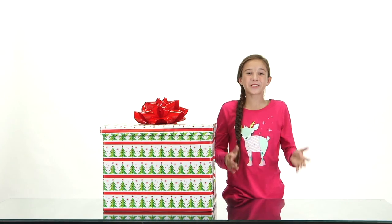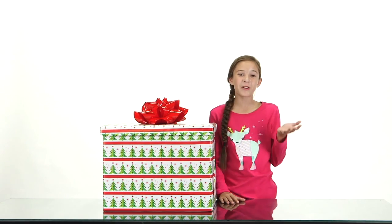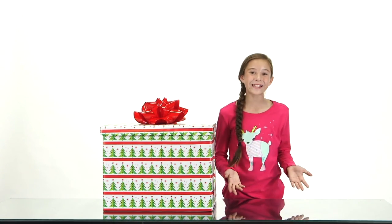Hey everybody! Merry Christmas! I got this really cool gift in the mail the other day and I've been waiting to open it up with you guys. Are you ready to find out what's inside? Let's open it up and see.